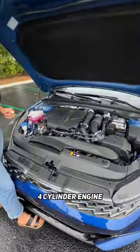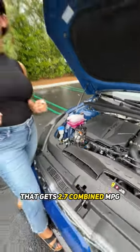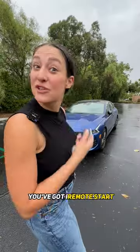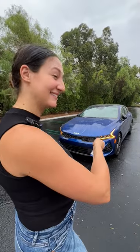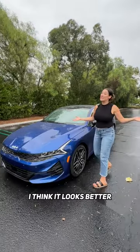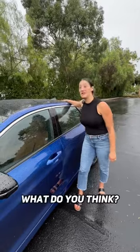The K5 gets a 1.6-liter turbo four-cylinder engine that gets 27 combined MPG — not too shabby. You've got remote start so you can warm the car up for the fam. I think it looks better than its competitors — what do you think?